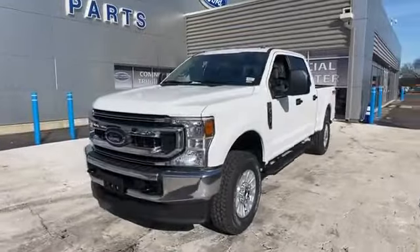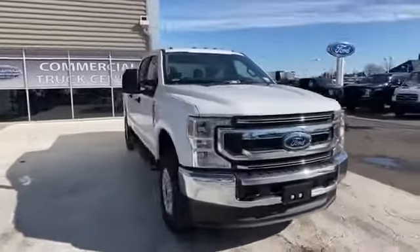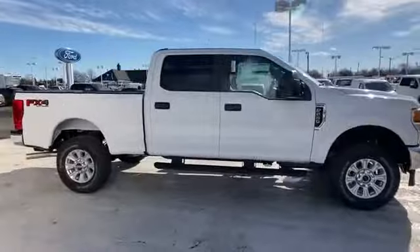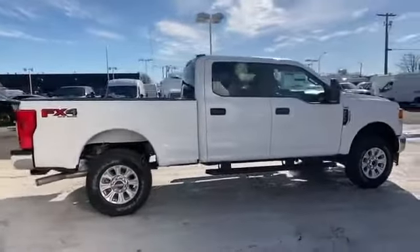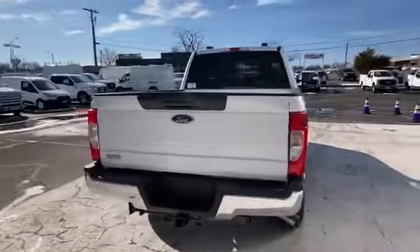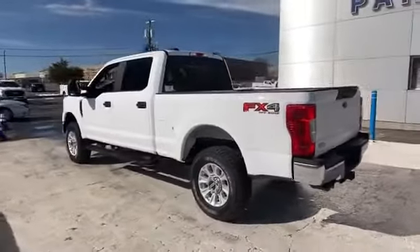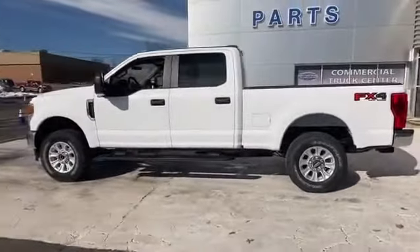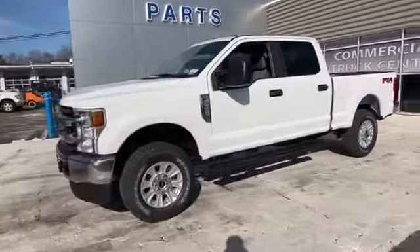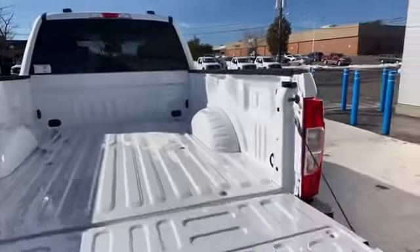2021 Ford Super Duty F250 SRW. This pickup truck offers two full rows of seating for premium comfort. It delivers power and performance along with tons of features such as wi-fi hotspot, four-wheel drive, pass-through rear seat, bluetooth, brake assist, steering wheel audio controls, engine immobilizer, automatic headlights, auxiliary input, stability control, adjustable steering wheel, daytime running lights, traction control, remote